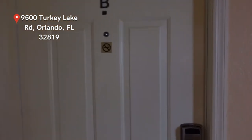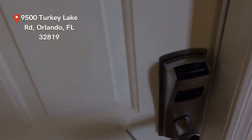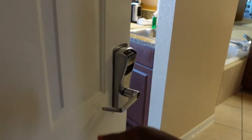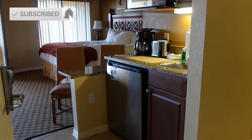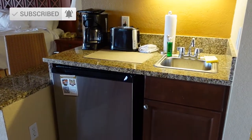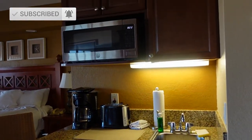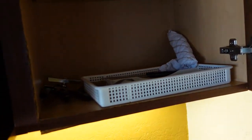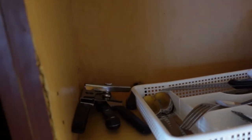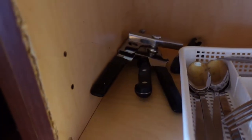We stayed in room 966B, and we were in a studio room which comes with a king size bed as well as a sofa bed. This is what you see when you walk in — you have your mini refrigerator, sink, microwave, coffee maker, and toaster. They also provide cups, utensils, a wine opener, and a can opener — all that jazz, so you don't have to bring it.